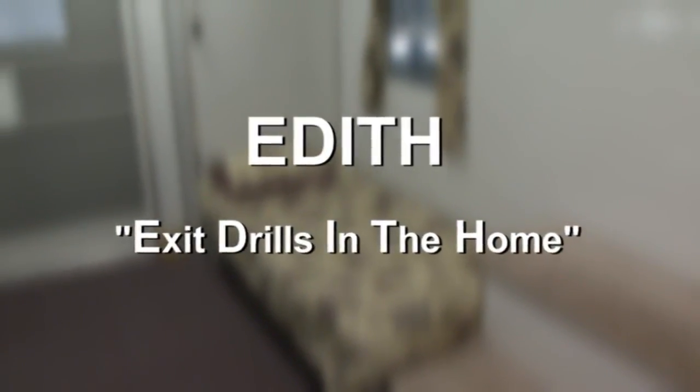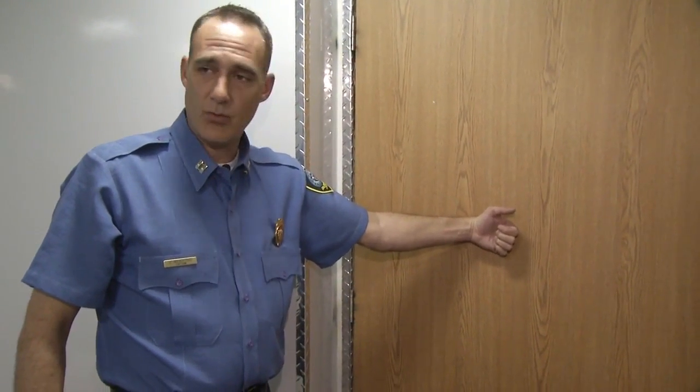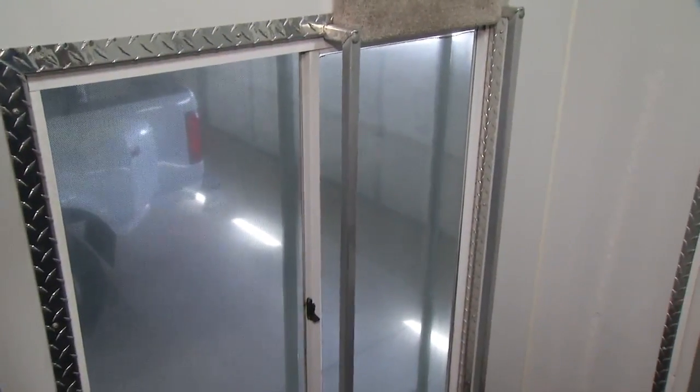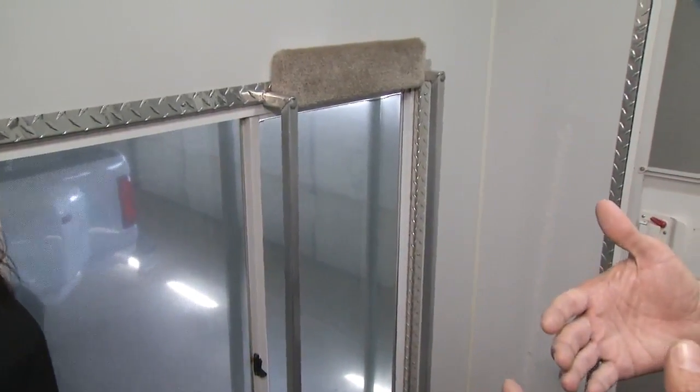In the back they demonstrate what they call EDITH — Exit Drills In The Home. They fill a bedroom with smoke and show kids exactly what they should do. They teach kids to feel with the back of their hand to make sure the door isn't warm, because if it is, they know the fire is on the other side. Once they do that, they know to get out the window, and then the most important place is the meeting place — a designated spot where the whole family gathers so everybody knows there's one place to go every single time.